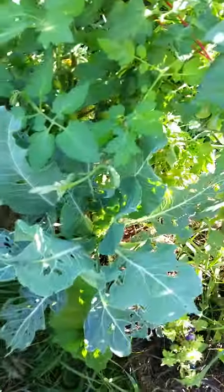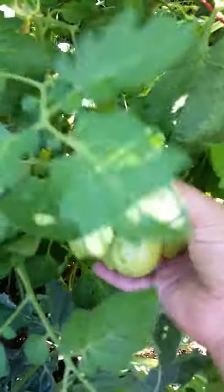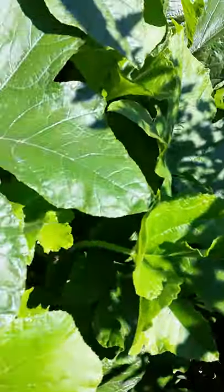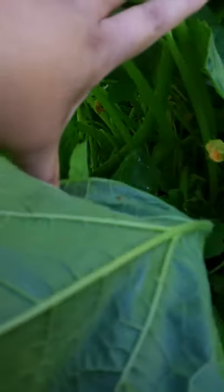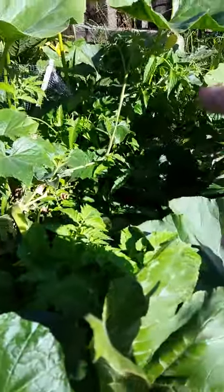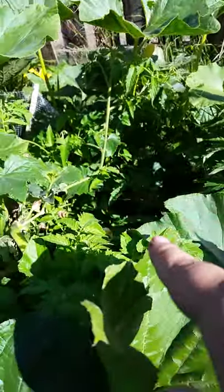More mystery brassica — I wish I knew what that was — but behind that is more tomatoes. It's so big I can't even see it. Anyway, back there I've got tomatoes and I think I saw some beans that actually did end up sprouting.